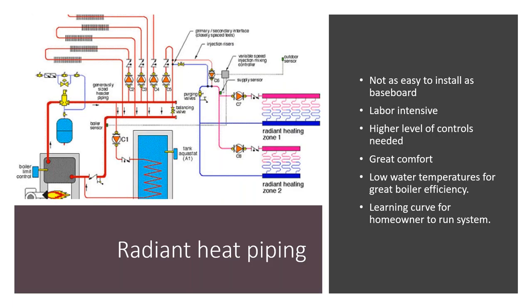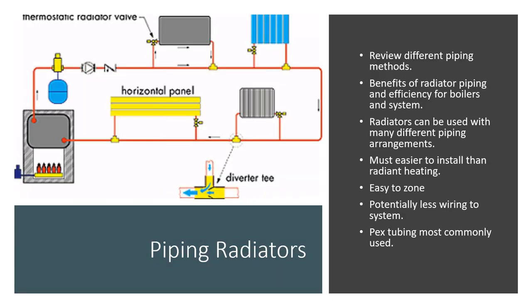Radiant heat piping is much more complex — labor intensive, requiring a higher level of controls, with a learning curve for homeowners to run correctly. Panel radiators, by contrast, are much simpler to install, easier to zone with potentially less wiring, and can be used with many different piping arrangements. The most commonly used piping material for panel radiators is pex tubing.